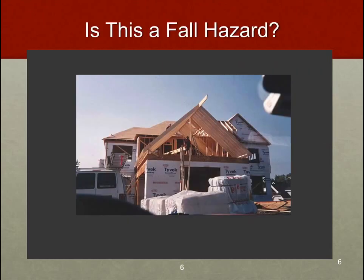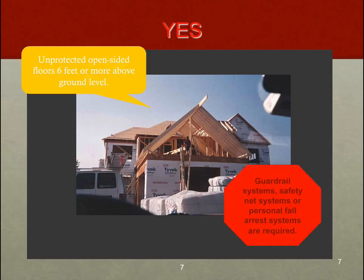Is this a fall hazard? Yes, it is. We have a couple of individuals working on and near these trusses on a residential construction site. OSHA's comment here is that we have an unprotected, open-sided floor six feet or more above ground level. Again, OSHA is reverting back to that six-foot rule — I can't emphasize that enough. Whenever an employee has the potential to fall more than six feet, we have to do something about it. OSHA suggests guardrail systems, safety net systems, or personal fall arrest systems — any one of those would work well to protect employees from falls.